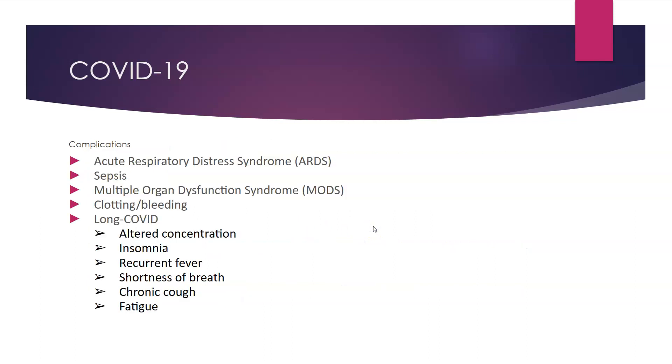When talking about complications — more commonly seen with COVID-19 but applicable to influenza as well — we might see acute respiratory distress syndrome, sepsis, multi-organ dysfunction syndrome, clotting, bleeding, or what we call long COVID. Long COVID involves altered concentration, insomnia, recurrent fever, shortness of breath, chronic cough, and fatigue. We are still studying this and still learning about all these side effects and the severity of COVID-19, with more details to come in the next couple of years.